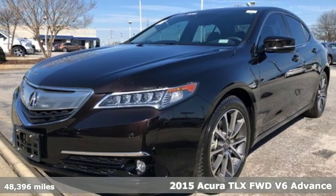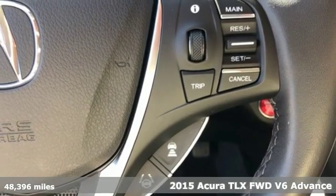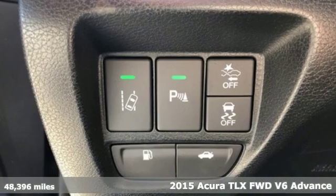It's a certified 2015 Acura TLX. At Acura, we manufacture exhilaration so you don't have to.